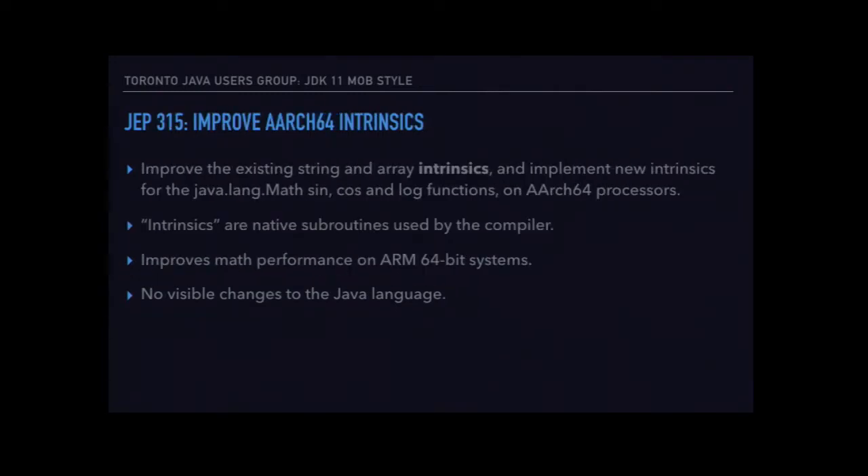That information was fairly opaque. Jonathan's furiously Googling. It's a new dynamic language feature — if you find it, wave your arms. Another compiler change, more under-the-hood stuff that's new in Java 11, is new intrinsics for the ARM platform.